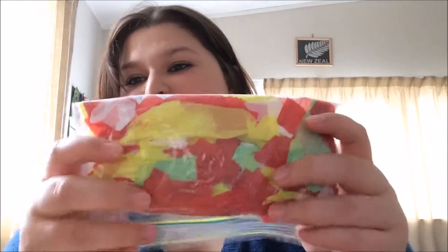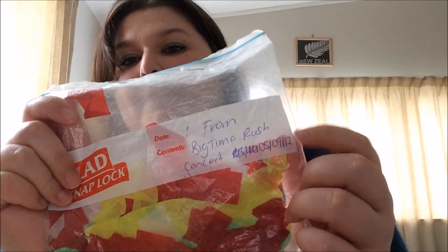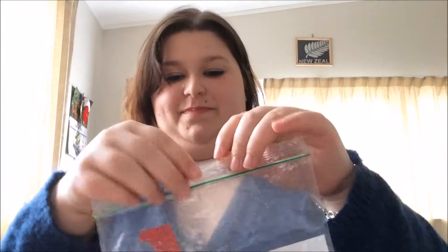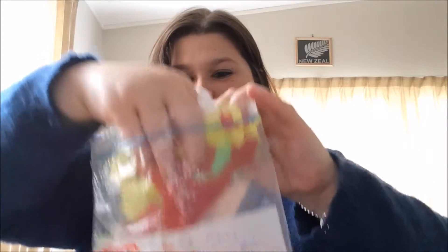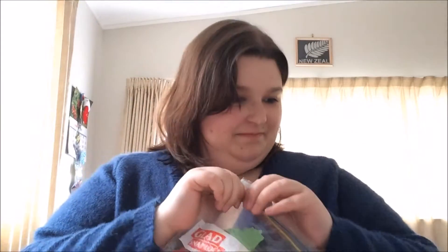I've got some confetti here — all the way from Canada. This was from the Big Time Rush concert back in 2012. Yes, I still have it and I probably will keep it forever. It was a very awesome day. Got to spend it with JL which is even better.